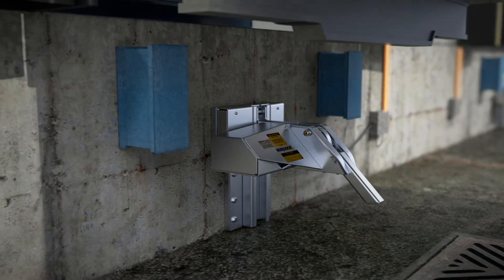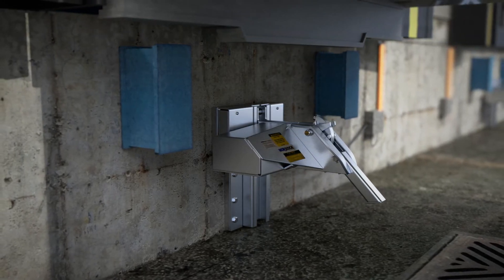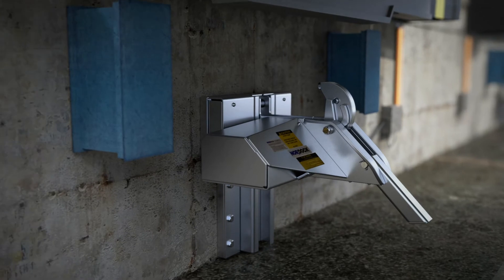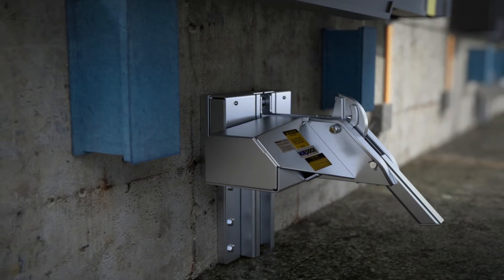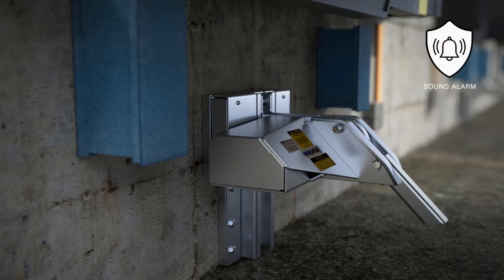The Smart Hook restraint is designed with an auto-releasing hook that automatically stores away after sensing no rig present, which avoids damage and will go into fault mode, sounding an alarm to alert the dock attendant.